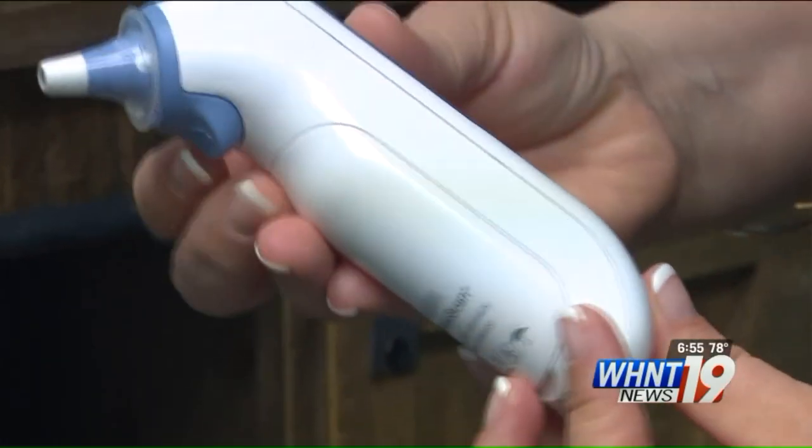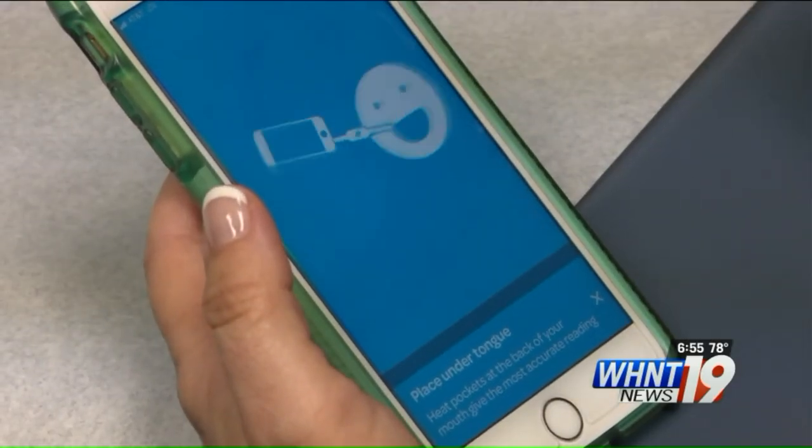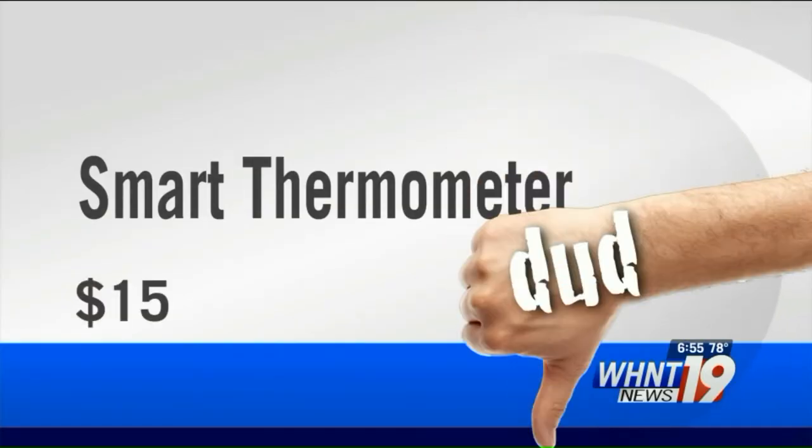When it comes to thermometers, you get what you pay for, and at $15 this smart thermometer is a dud. The smart thermometer is a dud for $15. You can send Christine Mitchell an email or a Facebook message if you have another product you would like to see her test.